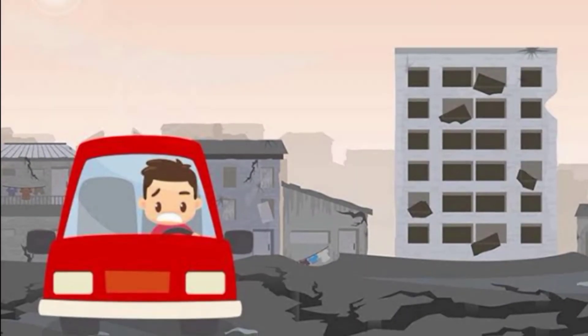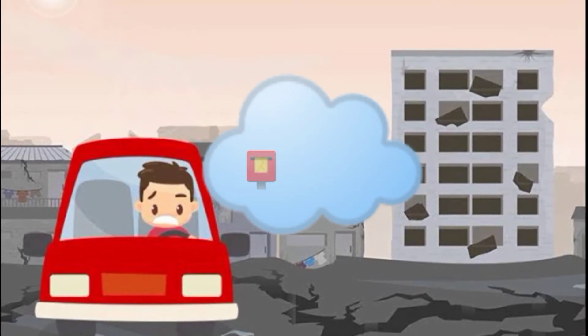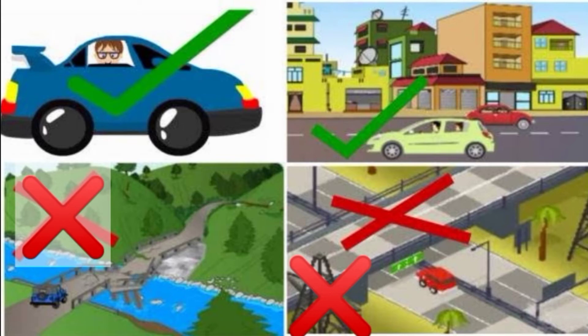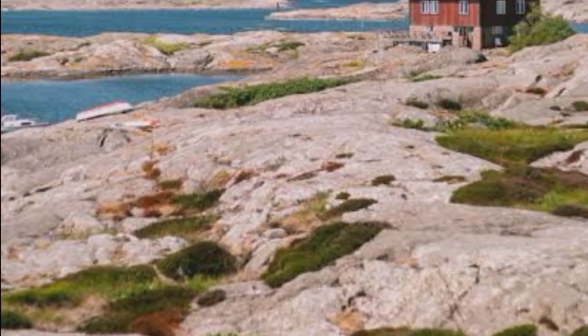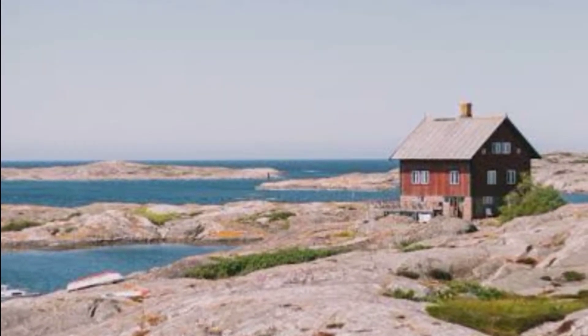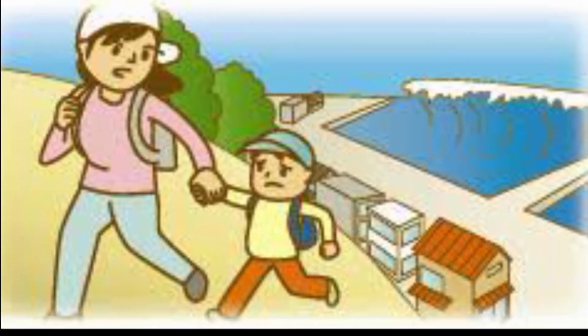If you are in a moving vehicle, ask the driver to stop far away from posts, buildings, trees, power lines, and bridges. And lastly, if you are near the shore or coastal area, always be aware of the possibility of a tsunami. Go to higher ground instead.